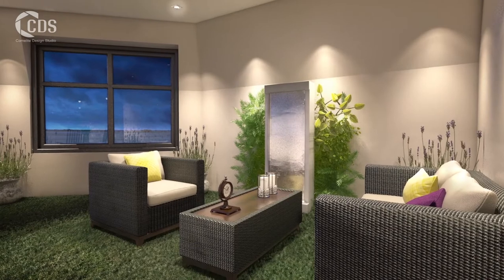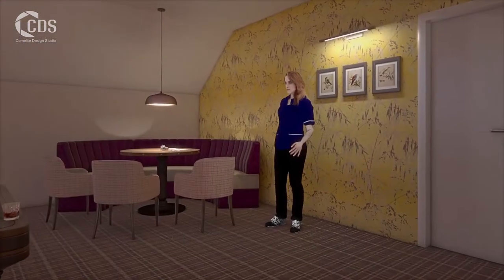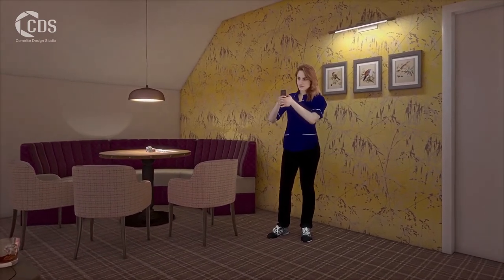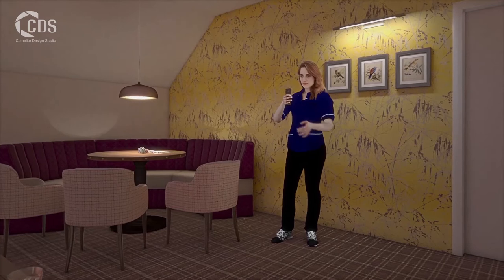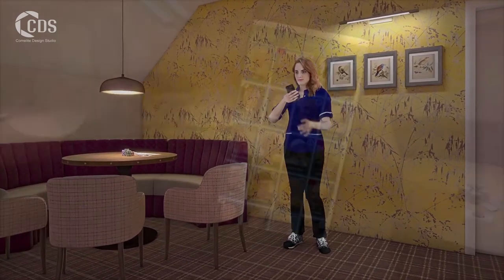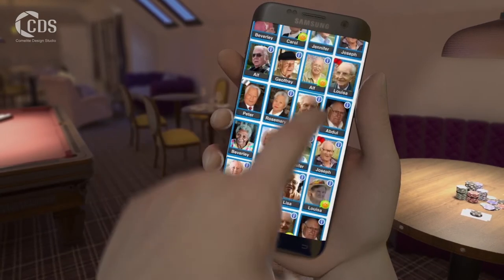Behind the scenes, very modern technology provides invisible support in a variety of ways. Electronic care planning means care staff are continuously up-to-date with care delivery, building a detailed picture of each resident's care management and allowing instant access to the latest information for senior staff. Relatives can also access data on care from anywhere in the world.